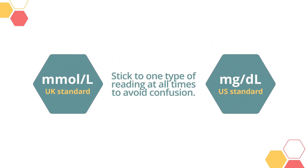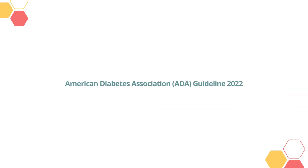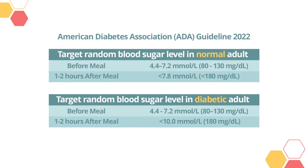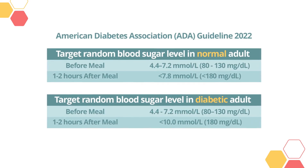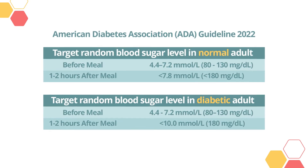Blood sugar levels can be presented as millimoles per liter or milligrams per deciliter. Stick to one type of reading at all times to avoid confusion. The American Diabetes Association (ADA) Diabetes Standards of Care 2022 guidelines set a target goal of sugar level for normal individuals and diabetic adults.